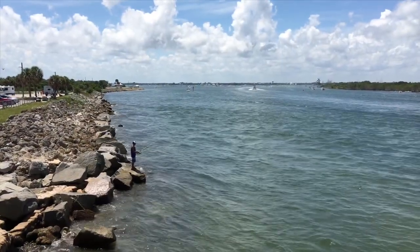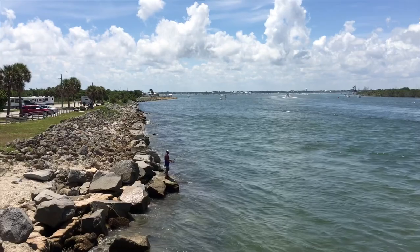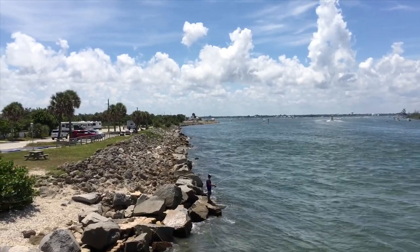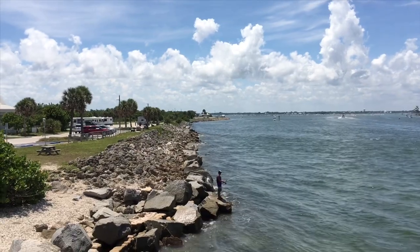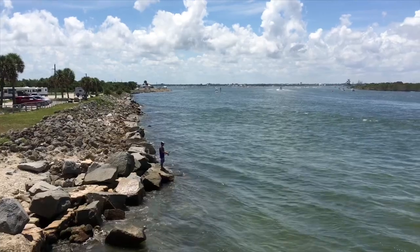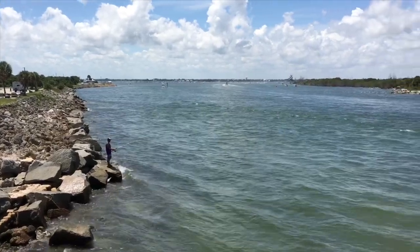This is Sebastian Inlet State Park. Right up there to your left at that point is the campground. There's a short walk or bike ride down here to the inlet where you can fish right off the pier or go over to the beach.